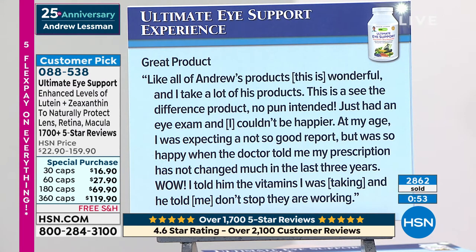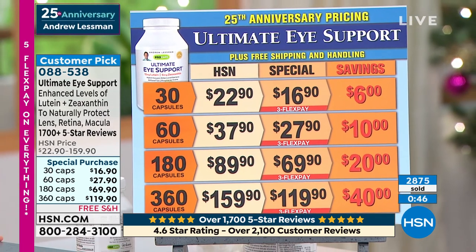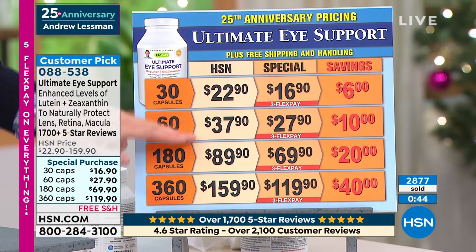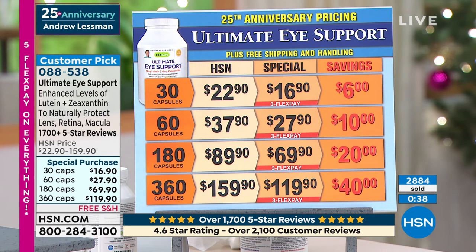If you're ordering today for the 25th anniversary, you're taking advantage of big savings — 30 cap, 60, 180, or the 360. Normal pricing is here, but if you order today, big savings are in store. 1,700 five-star reviews is really impressive, and it continues to be one of those products that people describe as life-changing.